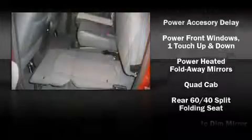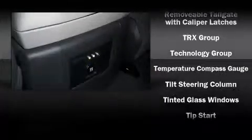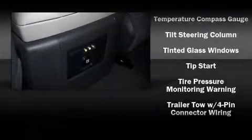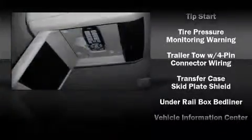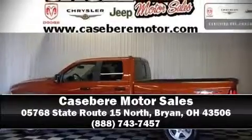Safety equipment includes traction control and four-wheel disc brakes with ABS. Take assurance in the inside curtain airbags providing head protection in the event of a severe collision.